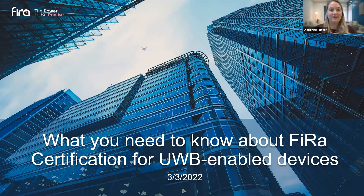Good morning and welcome to today's webinar: What You Need to Know about FiRa Certification for UWB Enabled Devices. This presentation is co-hosted by Comark, the FiRa Consortium, and Lightpoint. My name is Adrian Foster from VTM Group and I'll be your moderator. Please submit your questions in the Q&A box at the bottom of your screen. We'll have a live Q&A session with all panelists towards the end. This presentation is being recorded and an on-demand version will be available in a few days.